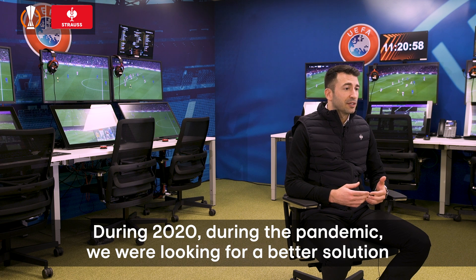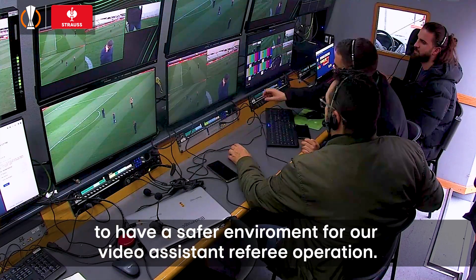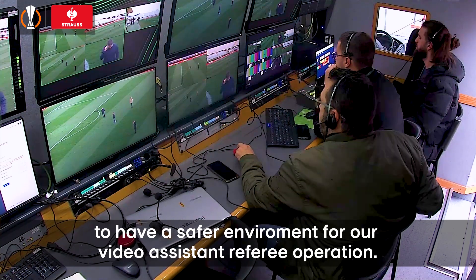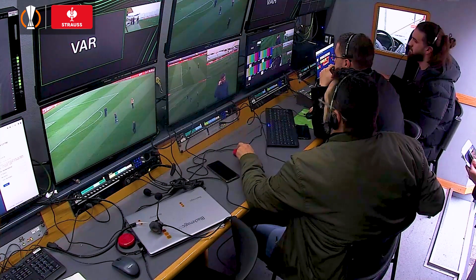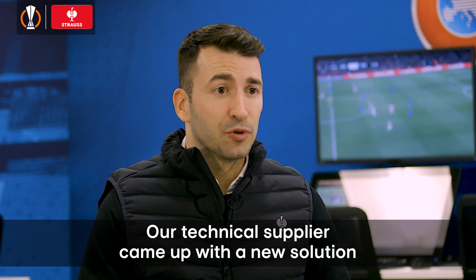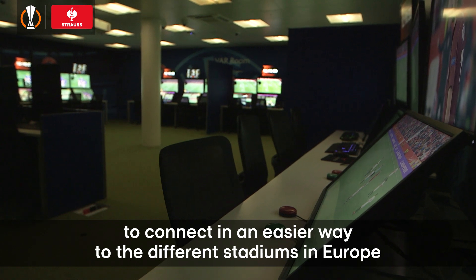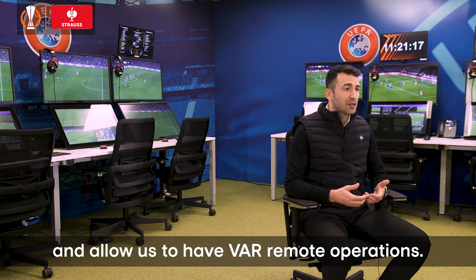During 2020, during the pandemic, we were looking for a better solution to have a safer environment for our video system referee operation. Our technical supplier came out with a new solution to connect in an easier way to the different stadiums in Europe and allow us to have a remote operation.